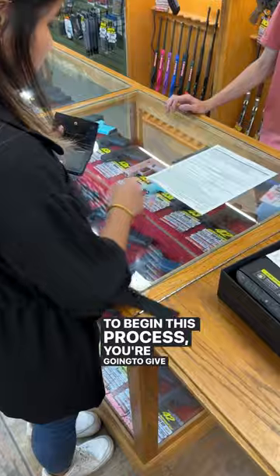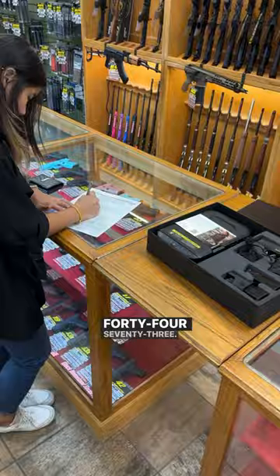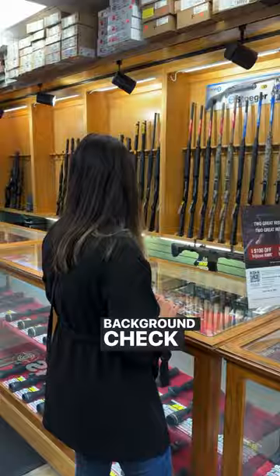To begin this process, you're going to give the employee your ID so they can run a background check. In the meantime, you need to fill out a Form 4473. Once you've completed that form, you give it back to the employee, then you'll have to wait 5 to 10 minutes for your background check to clear.